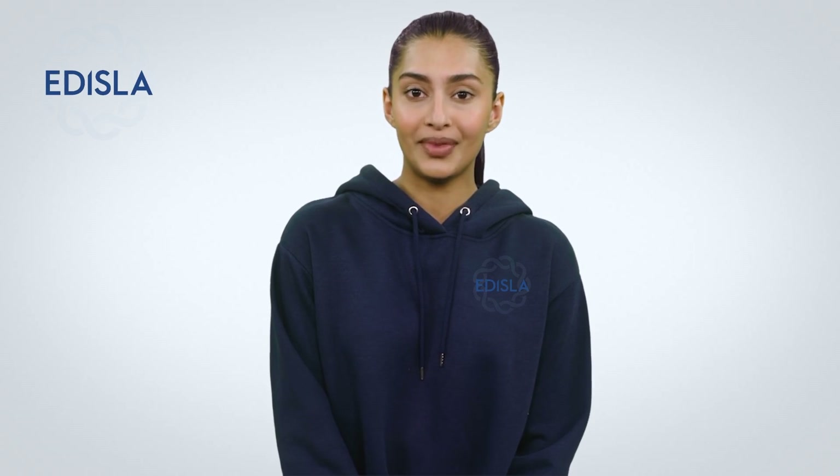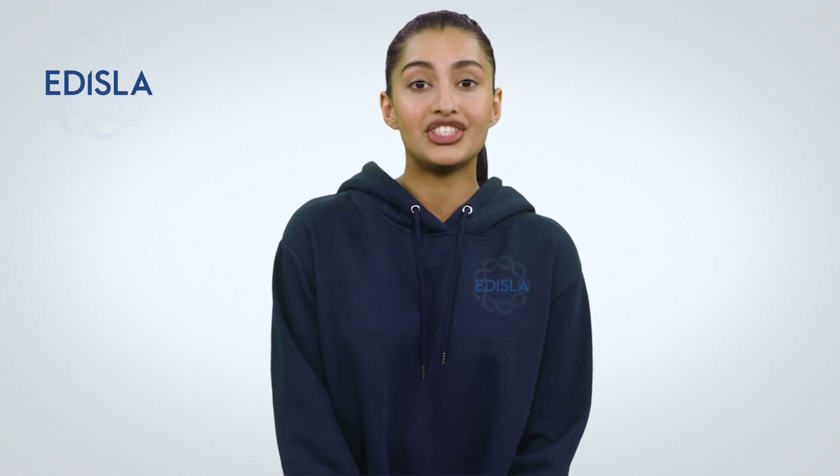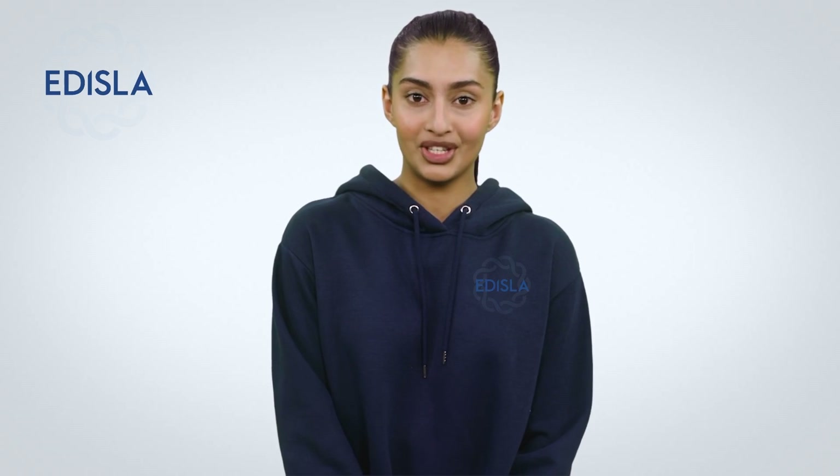Edisla hopes you have learned a few telescope basics. No matter where you live or who you are, there is a telescope for you. It's never too late to share the wonders of the universe. Have a great time stargazing.